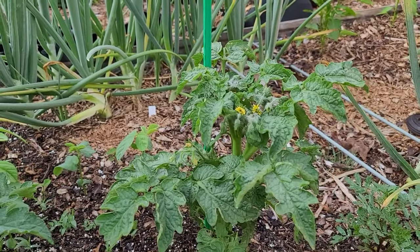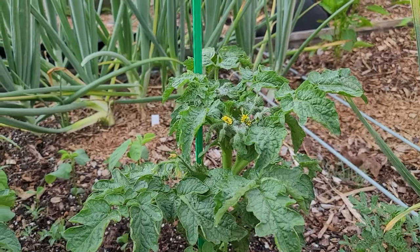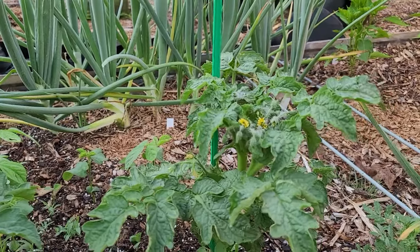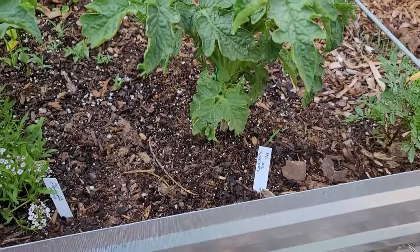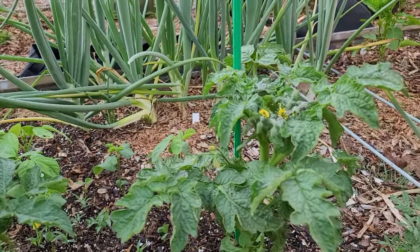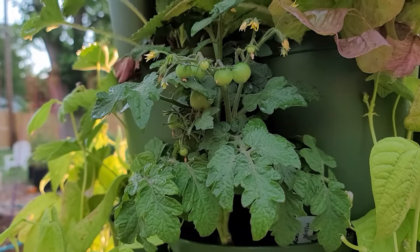Next to it I have Dwarf Arctic Rose. I grew this in the past in maybe a five-gallon container and it grew fairly well, but I thought it would do better in a raised bed, so that's where I've got it this year. I see it's producing lots of flowers so far.